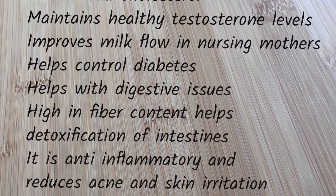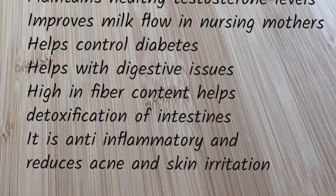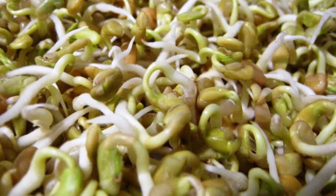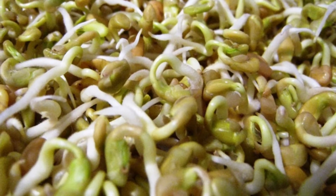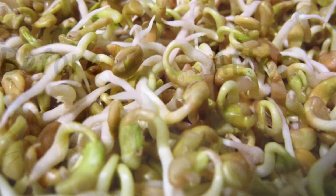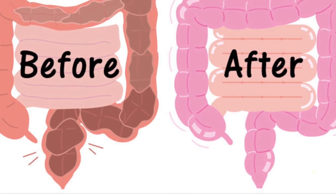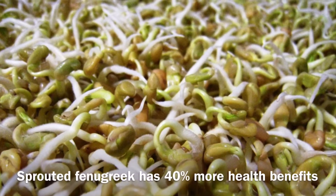Fenugreek sprouts also reduce acne on the face, skin irritation, and are very good for hair growth. When you consume the fenugreek sprouts, they go into the intestine and create a slimy layer, reducing the absorption of blood sugar and fat. That's how it reduces cholesterol and blood sugar in your body and helps with weight loss. Keeping your intestine clean by detoxifying it will result in clear skin and protect you from many health issues.